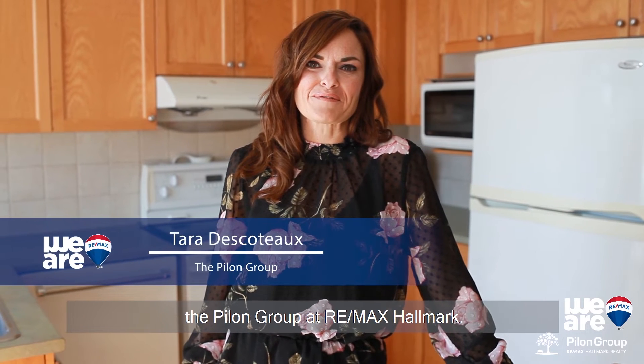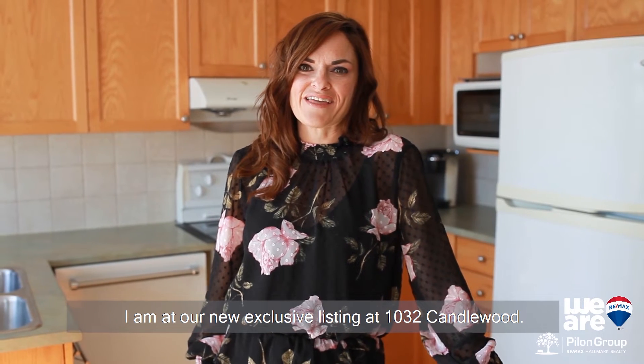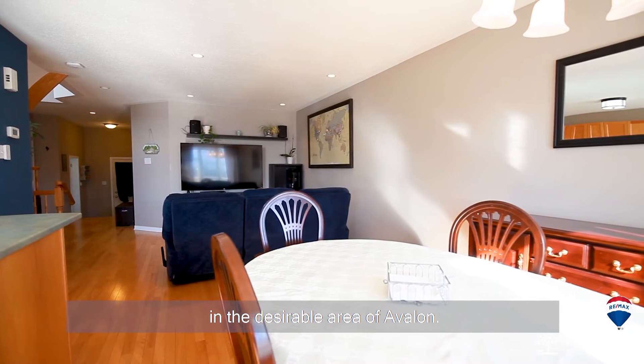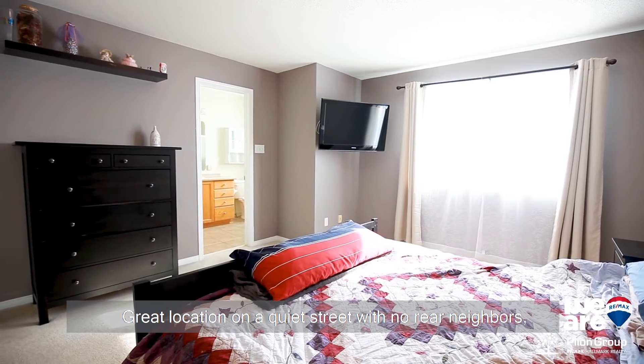Hi everyone, Tara Dakota here from the Pilon Group at REMAX Hallmark. I am at our new exclusive listing at 1032 Candlewood. Welcome to this beautifully maintained end-unit townhome in the desirable area of Avalon. Great location on a quiet street with no rear neighbors.